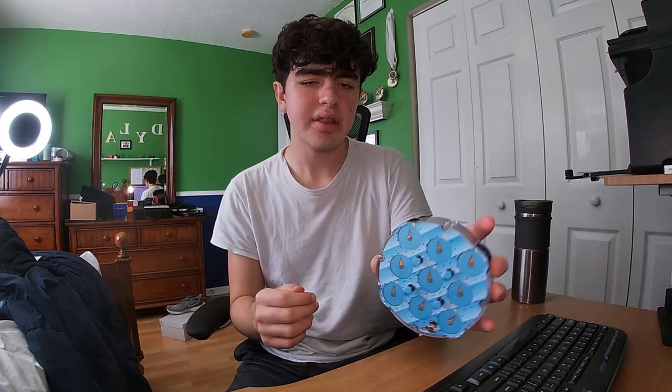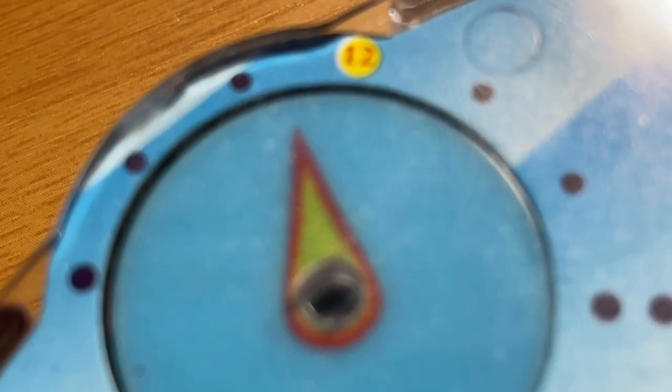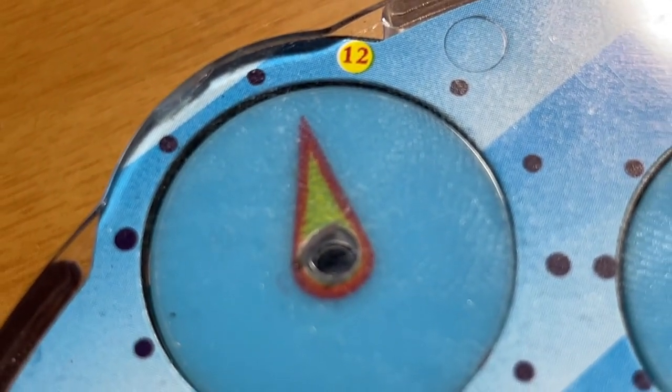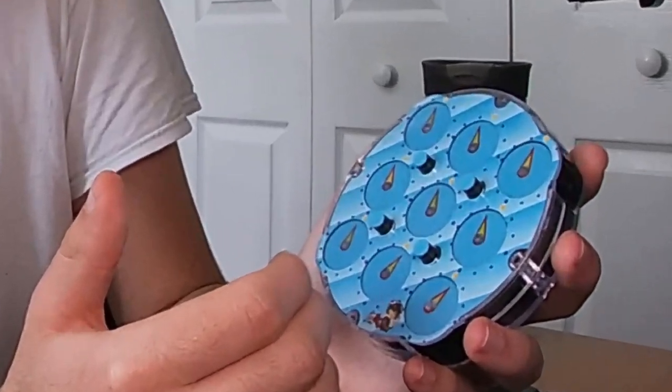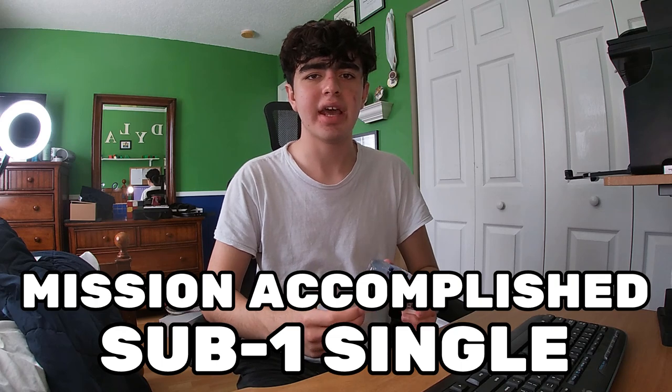I think that was a DNF. This clock isn't exactly WCA legal — these pieces here often end up in between numbers. For example, all these should be in between 11 and 12, so pretty sure I DNF'd that. This time it was a 50.76, so mission accomplished for today.